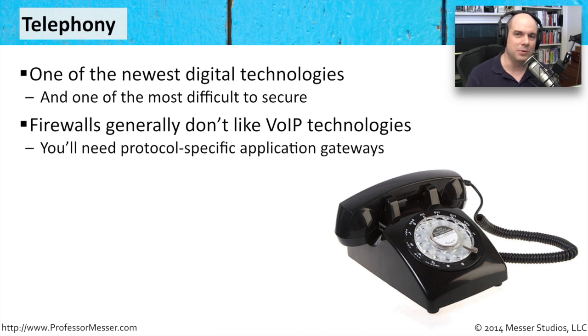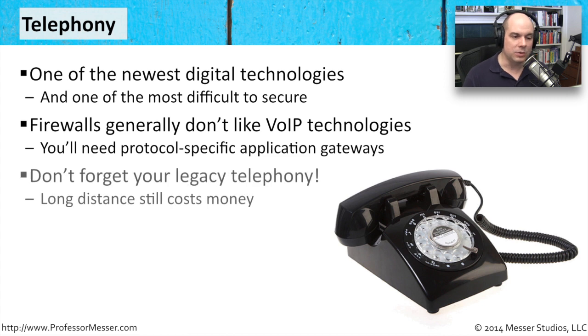Usually the provider of the firewall or the application gateway makes you aware that all this works fine with a specific manufacturer's telephones. So if you're implementing voice over IP and you need to secure it, you need to make sure that your security technologies know about that technology — especially that very specific manufacturer of that telephony technology — and that it's able to handle it properly.